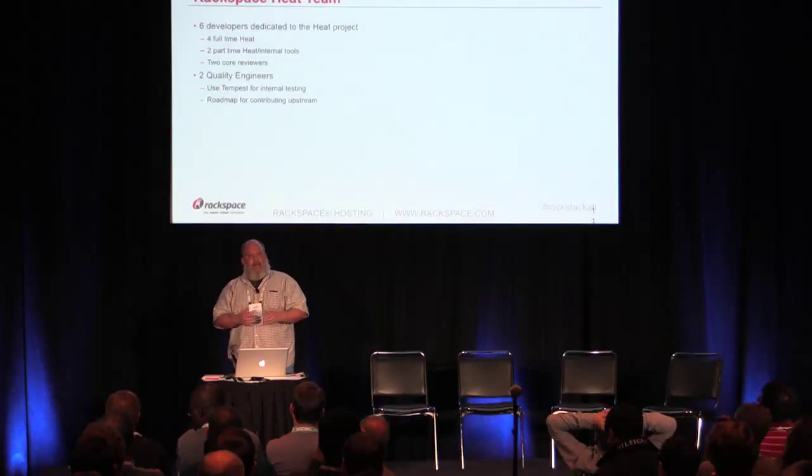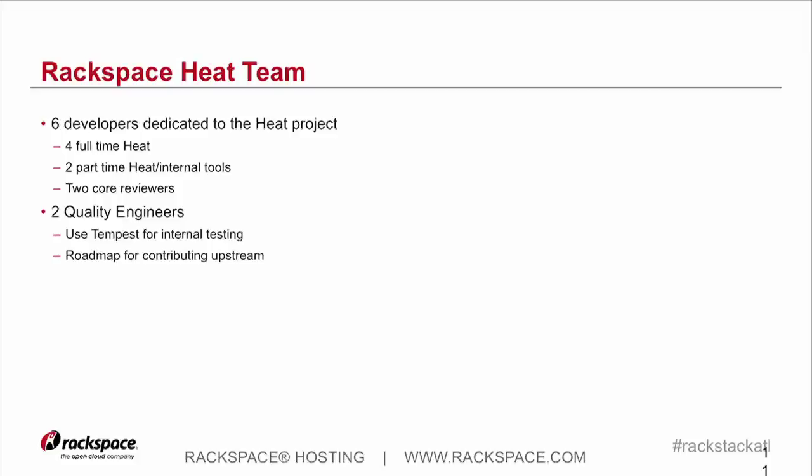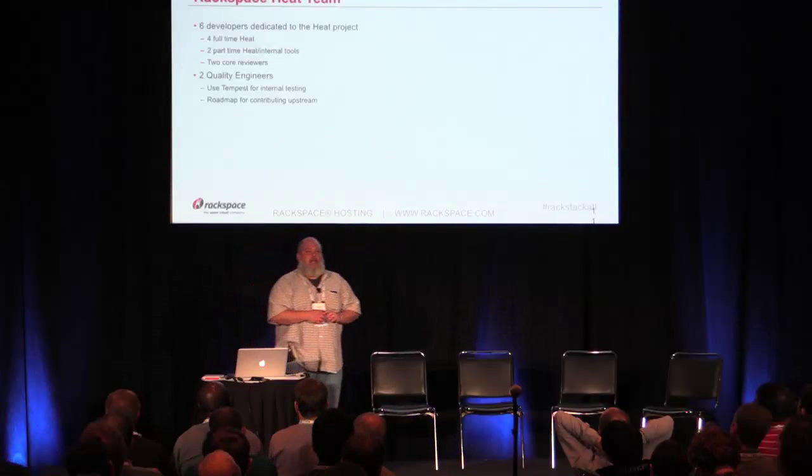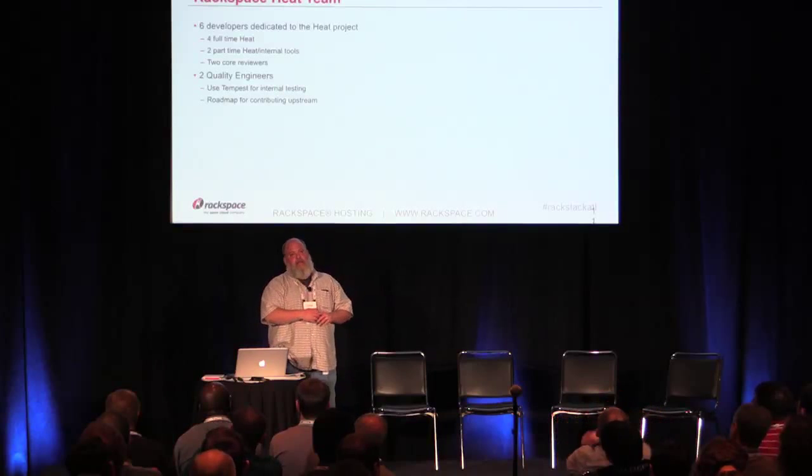Just a little bit about the HEAT team at Rackspace. We have about six developers dedicated to doing HEAT contributions upstream, at least four solely dedicated to HEAT, and a couple that split their time between HEAT and tooling and CI/CD. We also have two of the HEAT core reviewers on our team, plus two QE that work tirelessly. The entire infrastructure — the automation, the Chef environment — we deploy HEAT in every region that Rackspace supports, all managed and run by one DevOps engineer. So we are a legion of people that make his life hard.